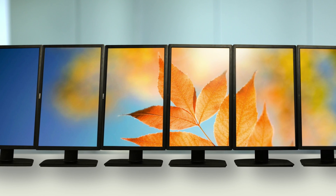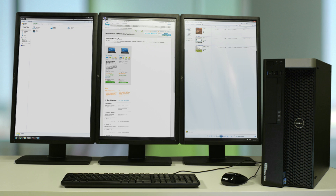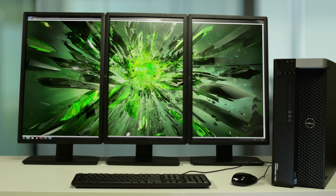iFinity technology can support up to six independent display outputs simultaneously for an incredibly immersive graphics experience from a single card. Displays can be arranged in landscape, portrait, or a combination of the two, and you can use your monitors independently or create one expansive single workspace. Whatever applications you're working with or your style, there is an iFinity configuration that can help you be more productive.